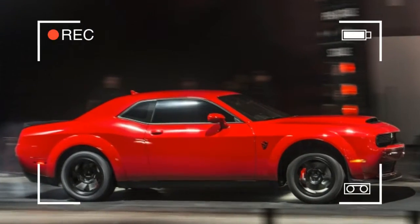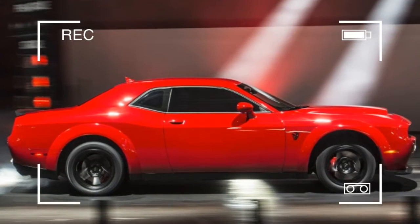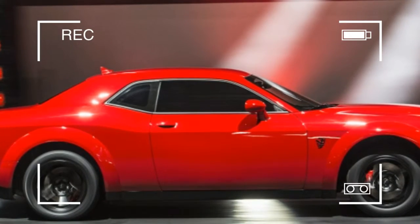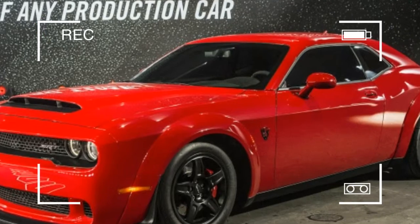840 horsepower regained our attention. However, that comes with the caveat: showroom Demons make 808 ponies on premium fuel, an increase of 101 over the Hellcat. To unlock 840 in the Demon, buyers must also purchase the Demon crate.